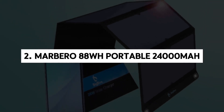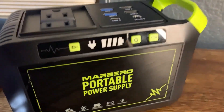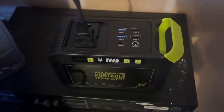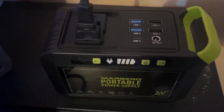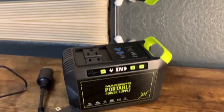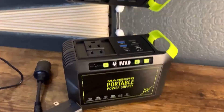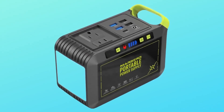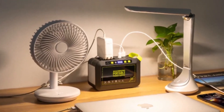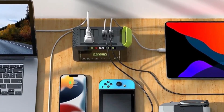2. Marbero 88Y Portable Power Station, 24,000 mAh. Introducing the Marbero Portable Power Station, a sleek and compact solution for all your power needs, whether at home, on the road, or out in the wilderness. Weighing just 2.4 pounds and boasting a super slim design, this powerhouse packs a punch with its 80-watt solar generator, making it perfect for commercial, residential, and camping use.